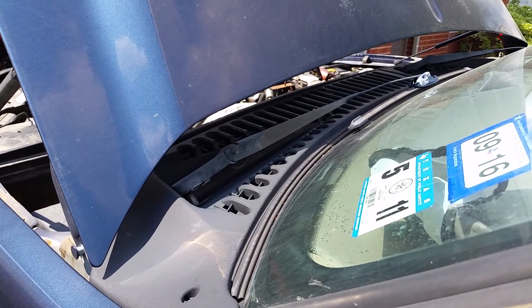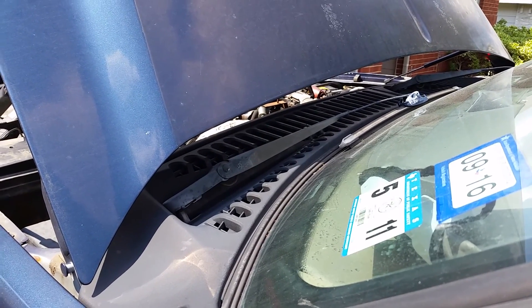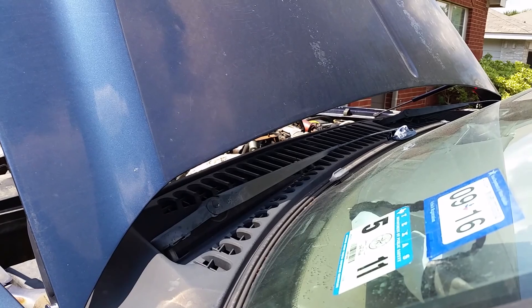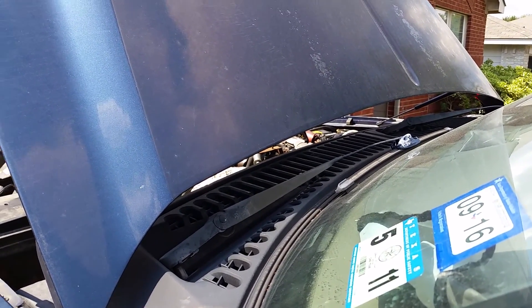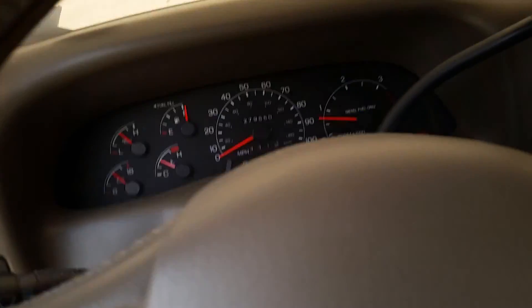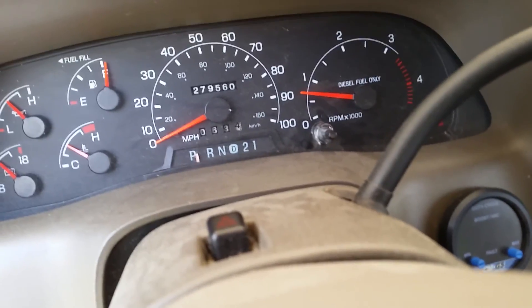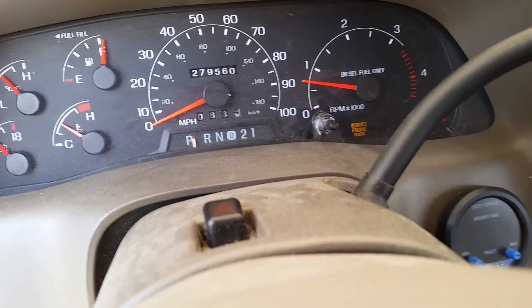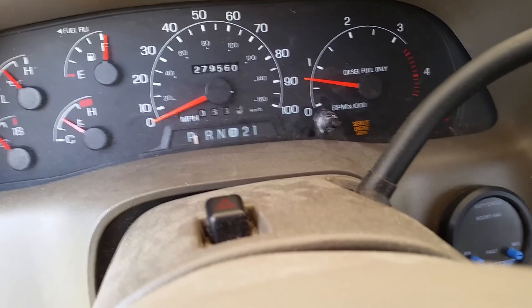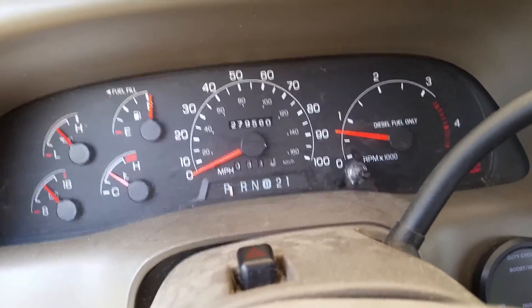Now number 4. Now number 2. When we flip off one of the injectors — this will be number 1 — feel the truck start to shake. You can feel it stumble and you get an SES light, service engine soon. If you pull the codes, it's an injector failure code. Each injector has its own code, you can look those up.